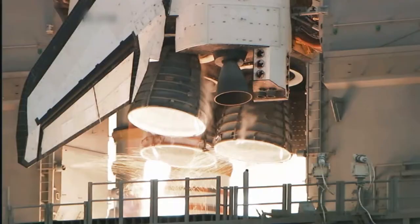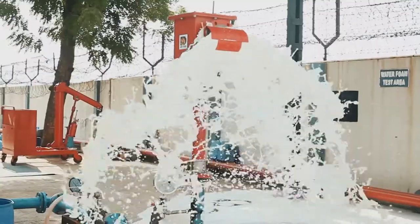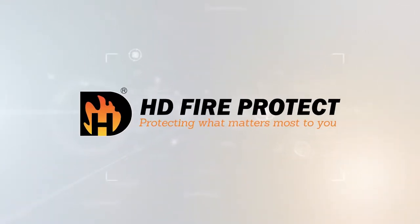Mission critical applications need fire safety systems of utmost reliability — someone who can deliver by providing innovative and dependable solutions with unwavering commitment to customer support. HD Fire Protect. Protecting what matters most to you.